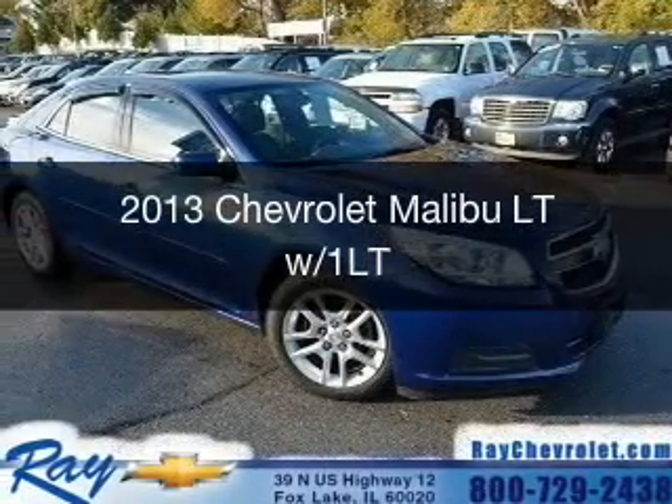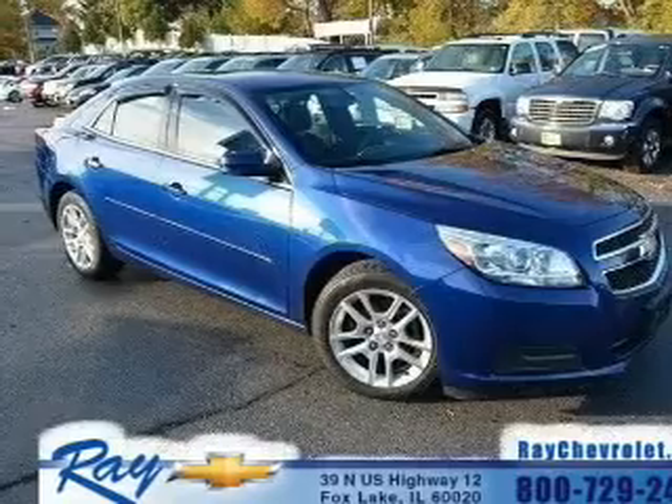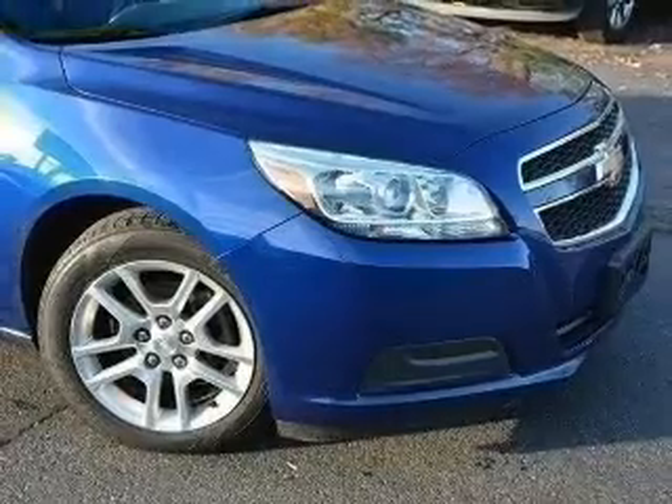This is a certified pre-owned 2013 Chevrolet Malibu. It's powered by front wheel drive, a 2.5 liter four-cylinder engine, and a six-speed automatic transmission.